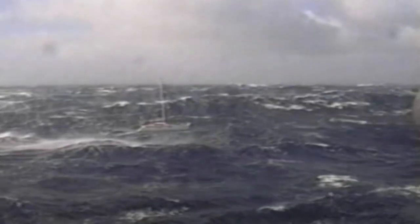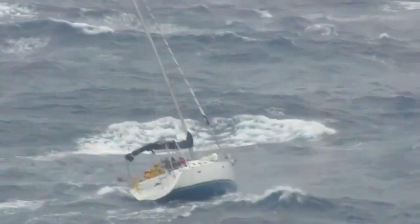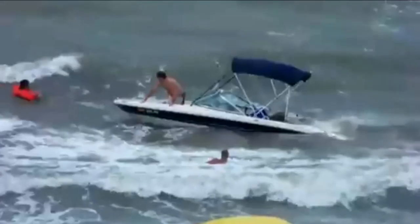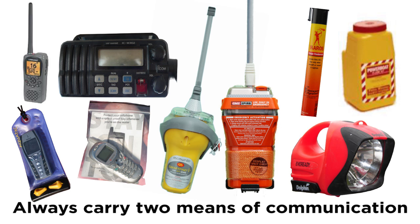New Zealand's remote rugged landscape and coastline, combined with its unpredictable weather, means that people can, and do, get into trouble very quickly. That's why, when you're out on the water, we recommend you carry at least two means of calling for help that'll work when wet.